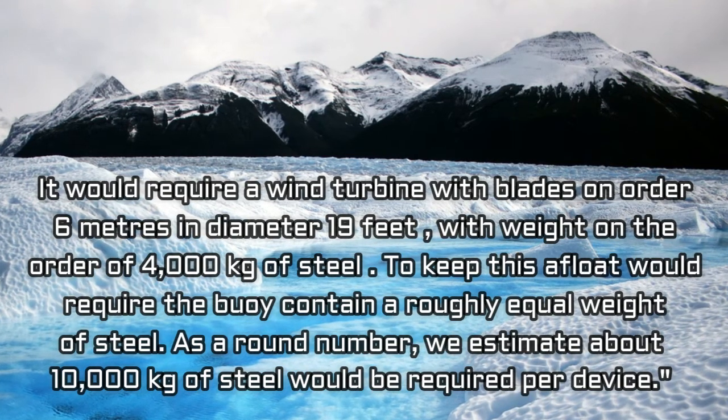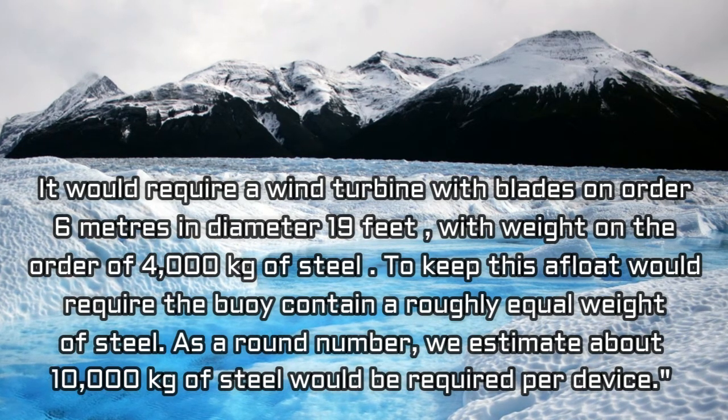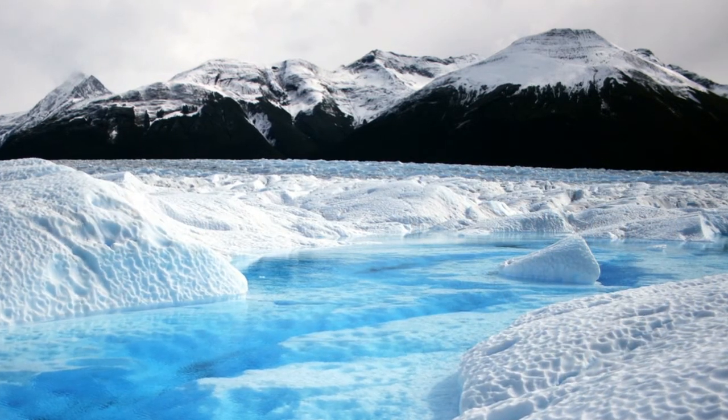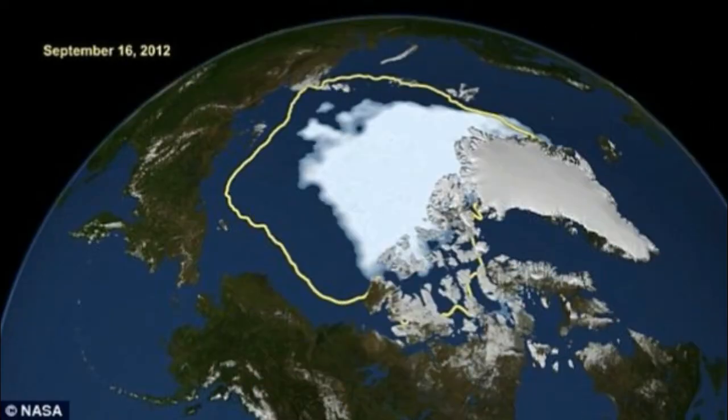To keep this afloat would require a buoy container of roughly equal weight of steel. As a round number, they estimate about 10,000 kilograms of steel would be required per device. To build a fleet of 10 million pumps would require roughly 10 million tons of steel per year. If you wanted to deploy pumps over the entire Arctic, you'd need 100 million tons of steel per year. For comparison, the US currently produces about 80 million tons of steel annually, and world production of steel is 1,600 million tons.